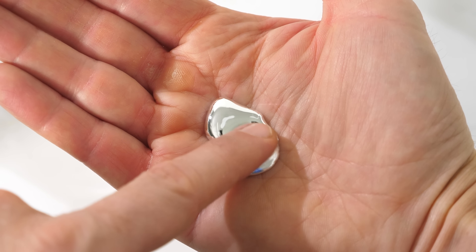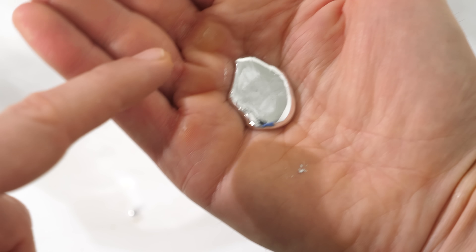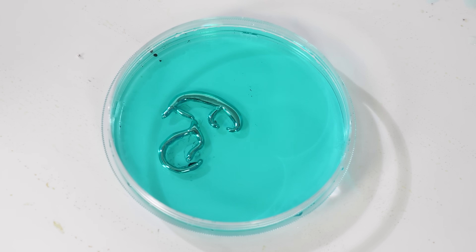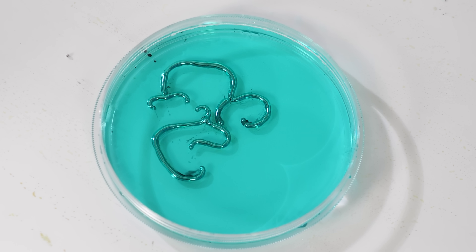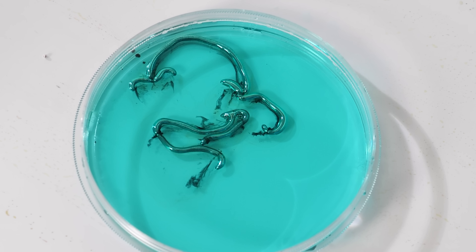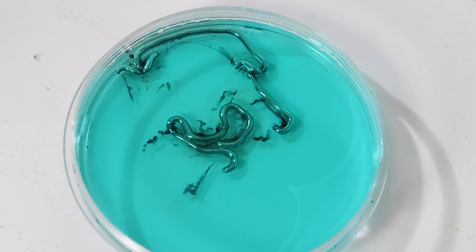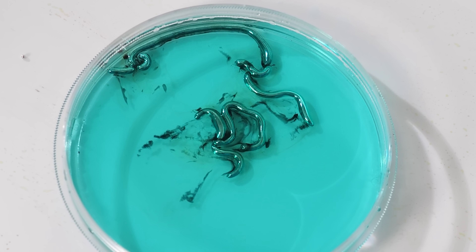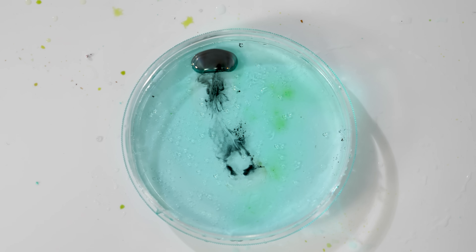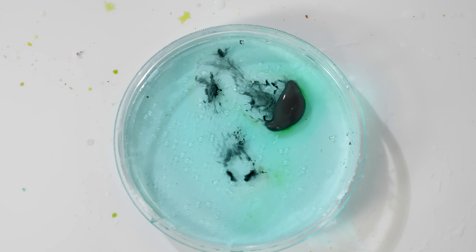This is a liquid metal called Galinstan. It seems pretty lifeless sitting here in my hand, but give it the right conditions and it comes alive. Whoa, what in the world? That is crazy. Today I'm going to be showing you an amazing chemical reaction that turns lifeless metals into a form that seems to be alive.